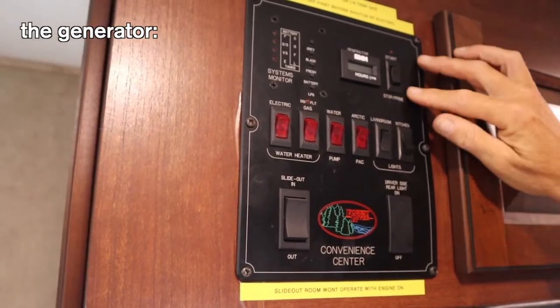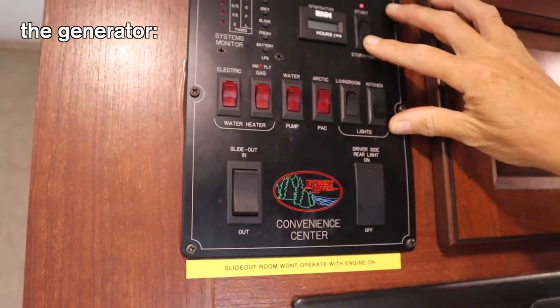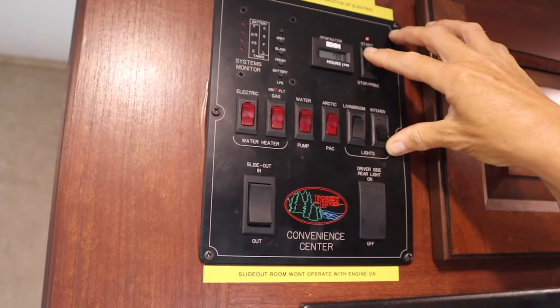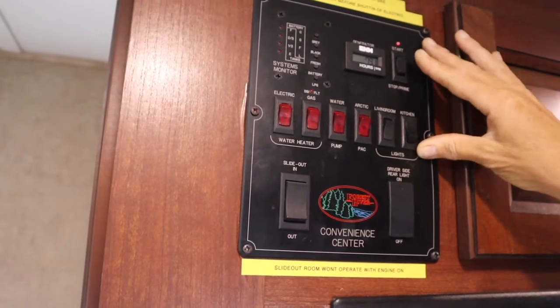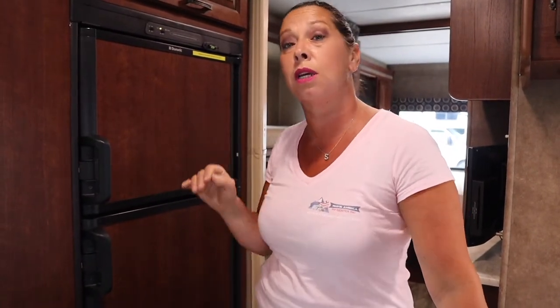To start the generator, prime it first from here. Wait until the red light appears, then start her up. Hold it until she starts completely — the longer you prime, the quicker she starts. After you start the generator, it takes about 40 seconds for the microwave light to come on. Without the microwave light on, you do not have electric, so wait that full 40 seconds. Most motorhomes you'll hear a beep and then see a light.